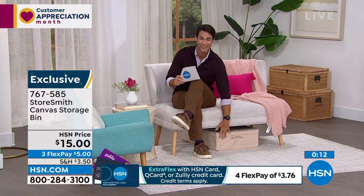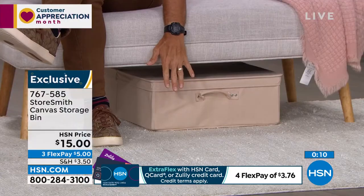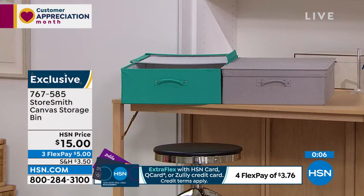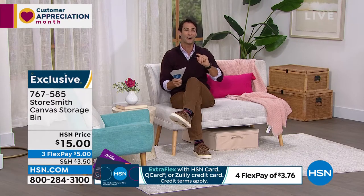One last time — your colors: tan, teal, and gray. The gray is the most popular this morning. Less than a thousand left in the gray. Fifteen dollars, only a five-dollar flexible payment.